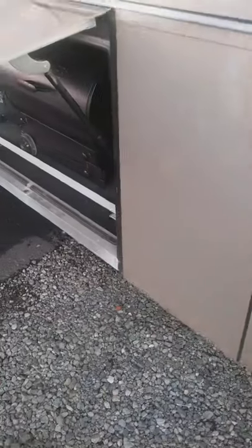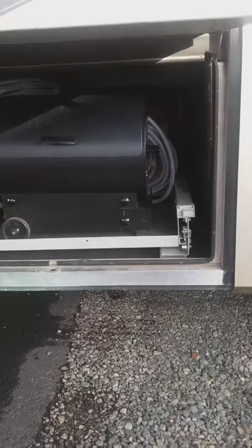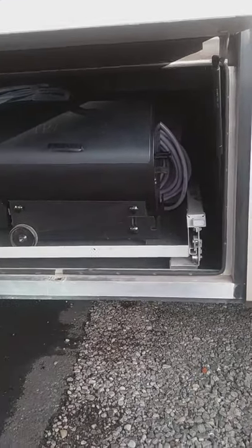We also have the cargo basement area, and it has a slide-out. It's pretty full right now so I'm not going to slide it out, but it's got a slide-out tray. There's a Traeger BBQ that goes with it.